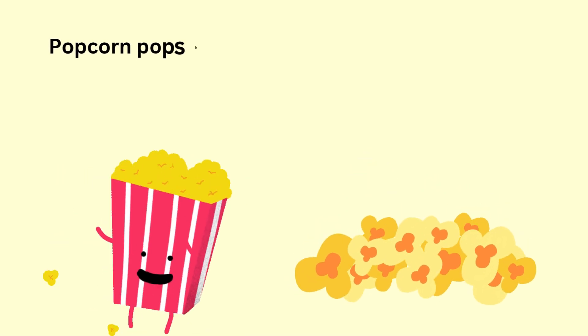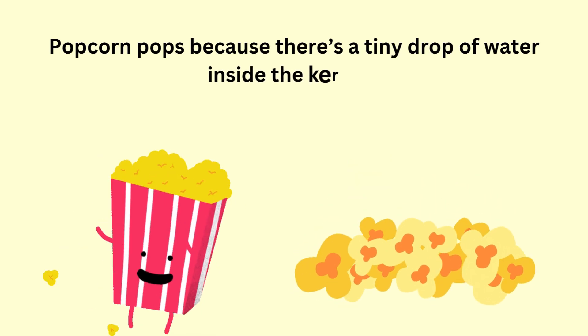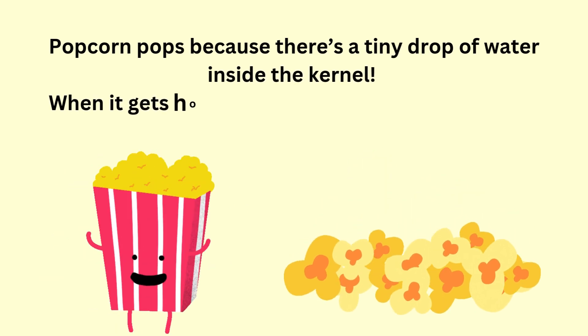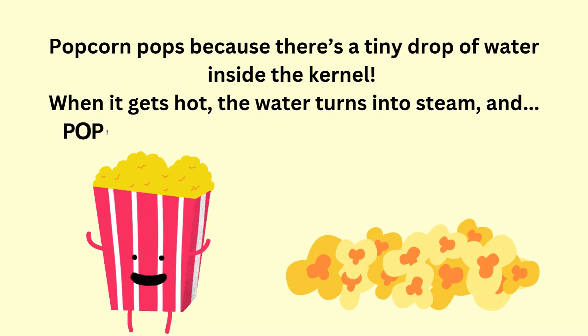Popcorn pops because there's a tiny drop of water inside the kernel. When it gets hot, the water turns into steam. And... the kernel explodes into yummy popcorn.